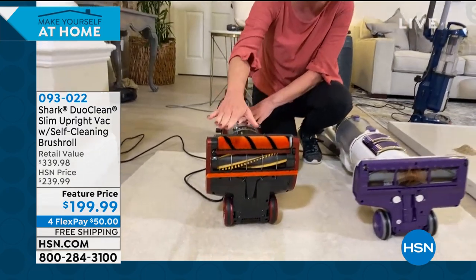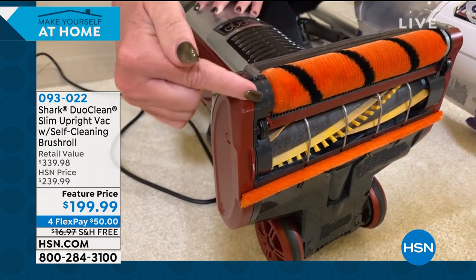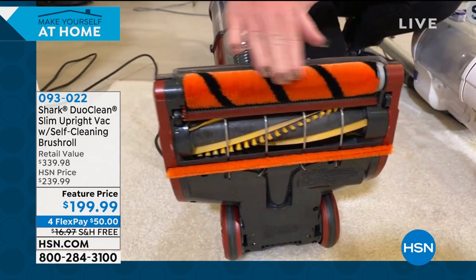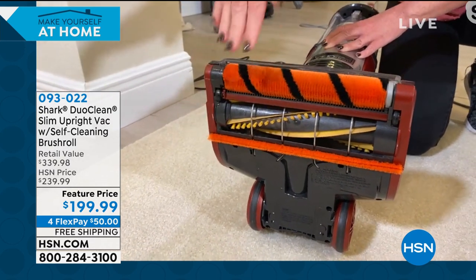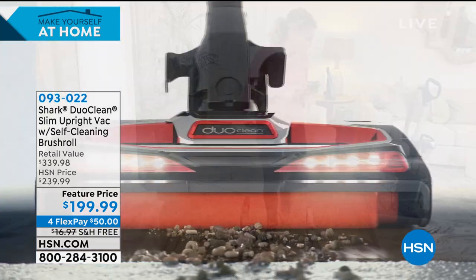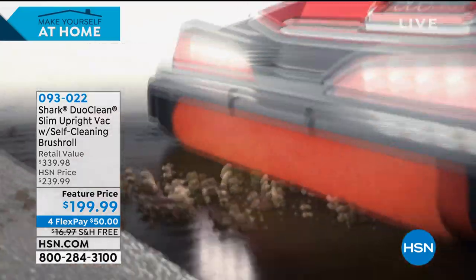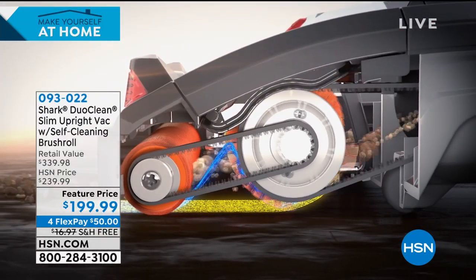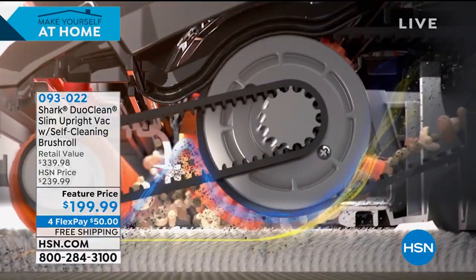Duo Clean is right here — exclusive to Shark. You always have two brush rolls working like best friends for the ultimate clean. One is always engaged with the floor, and the other gets deep down into carpet fibers. This is one of the reasons you may never need a broom or dustbin again. For all these crazy messes, you don't have to pre-clean — immediately get your vacuum out. No matter the size pile or particle — small, medium, or large — this vacuum will sweep or vacuum it up. That front roll secures everything.